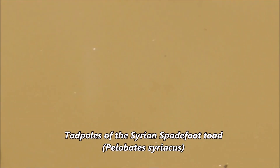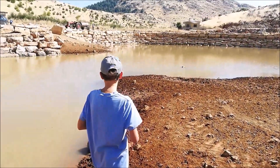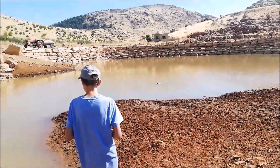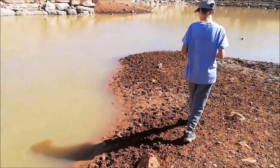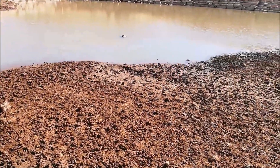We just found one of the main target species for today: the tadpoles of the spadefoot toad, Pelobates syriacus! They are giant — like the largest tadpoles I've ever seen. I'll try to catch one to show you up close how big they are. I failed to catch the tadpole without a net, so I'll try another spot and look for adults meanwhile.